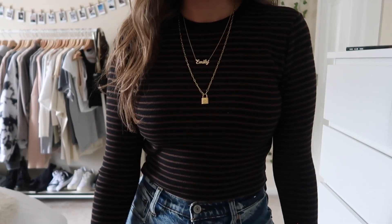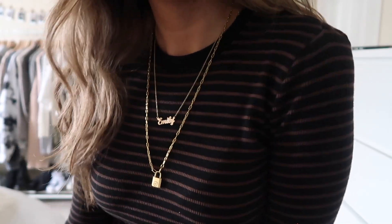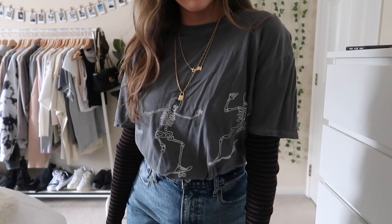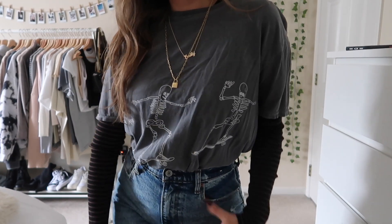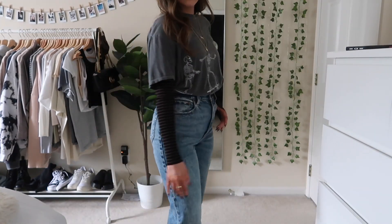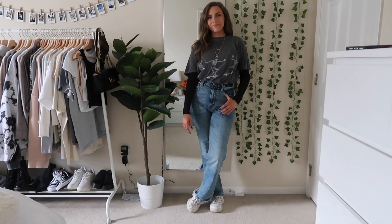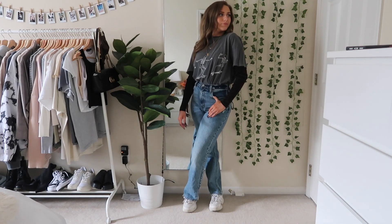Next up I just have a striped fitted tee and some of my favorite jewelry pieces layered, with an oversized t-shirt over top. I love how this looks — especially the skeleton one from Urban Outfitters, it's one of my faves. I just have those same Abercrombie jeans I showed you guys earlier, and of course I paired my Filas with that.